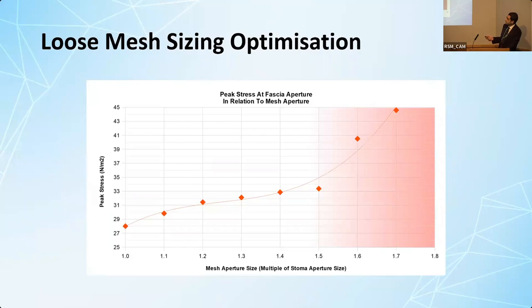How loose is loose? I've done an optimization analysis, and it seems that you can get away with making the mesh diameter 1.5 times the stoma aperture. Beyond that, you lose the benefits and the mesh becomes too loose.